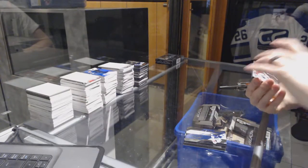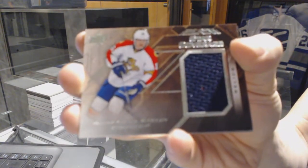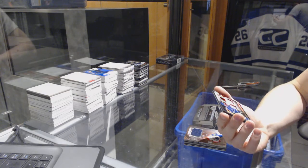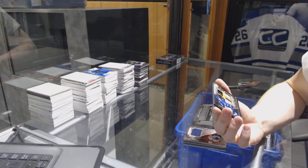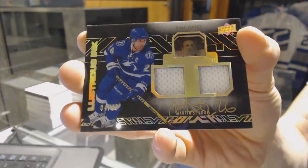And we've got a star coverage jersey for the Florida Panthers, Alexander Barkov. And we've got a lustrous ink dual jersey and autograph, number 4 of 25 for the Tampa Bay Lightning, Martin St. Louis.